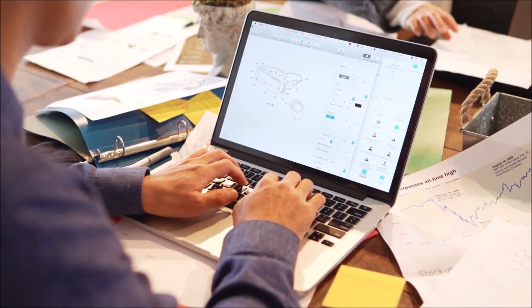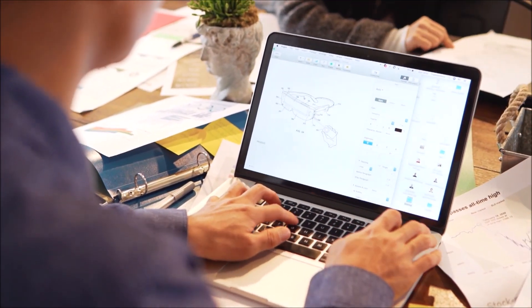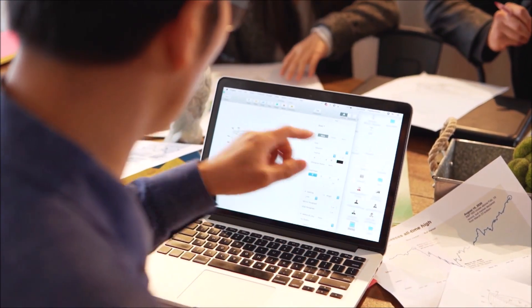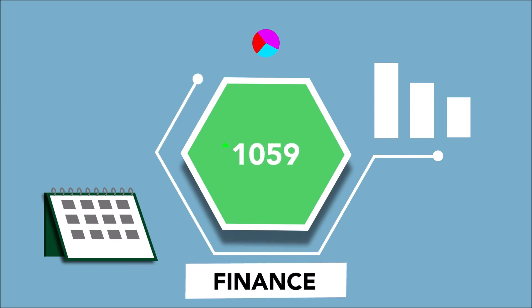How to Unlock the DNA of Wealth in 2023 — Legitimate or Fraudulent? Unlocking the secrets of wealth creation has always been a tempting prospect. But in 2023, there's a new product on the market promising to do just that: WealthDNA Code. Is WealthDNA Code legit or a scam? And can it really help you unlock your financial potential? We did the research and analyzed the product to bring an unbiased review of the WealthDNA Code.